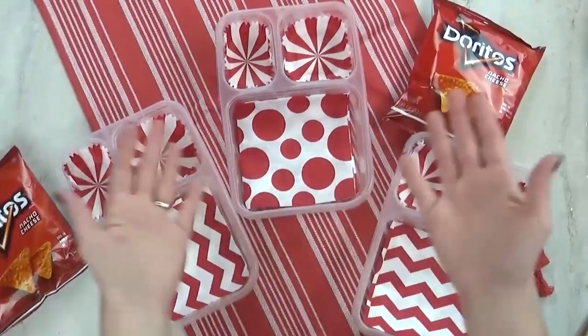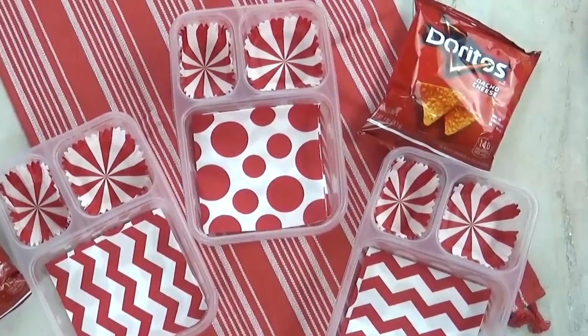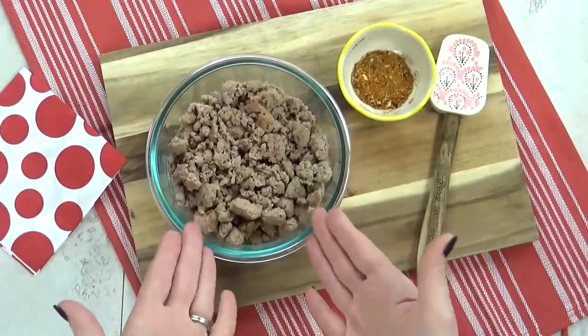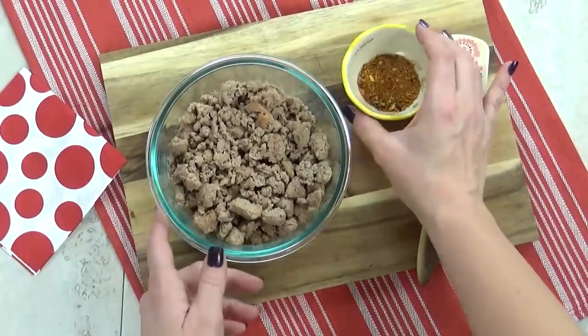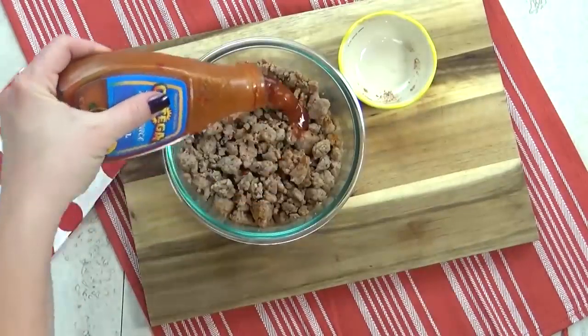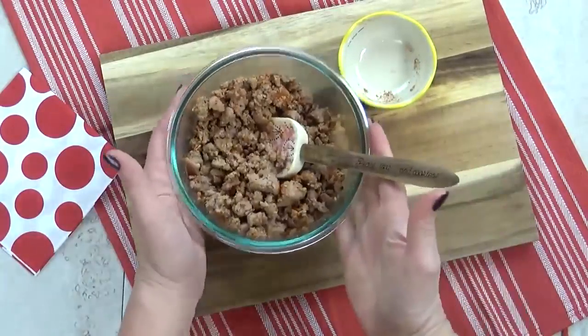Hey guys, and welcome to lunch idea number two. I'm super excited about this one — it's something I've never made the kids before. For this lunch, I'm starting with some pre-cooked ground turkey meat. I'm gonna go ahead and add some no-salt taco seasoning, give that a stir, then drizzle a little bit of mild taco sauce and pop it in the microwave.